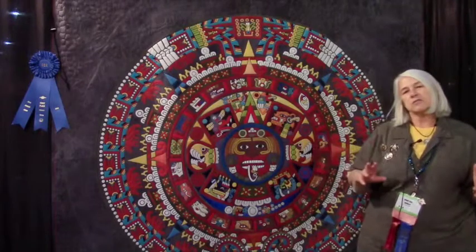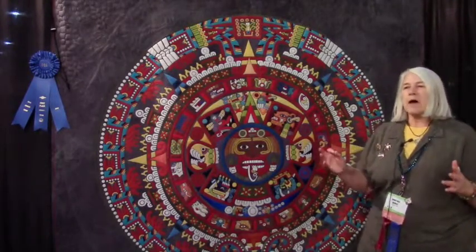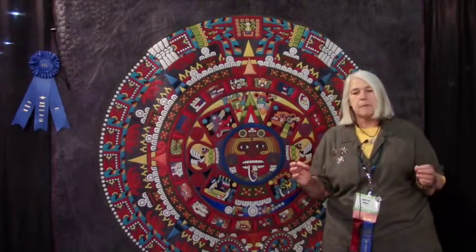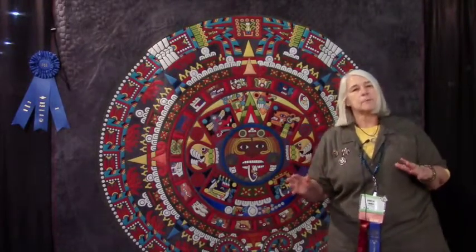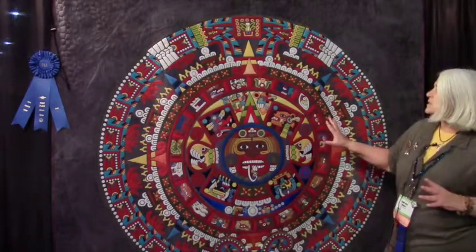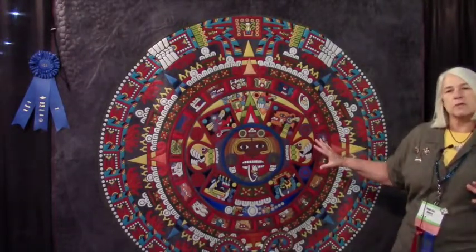So I went back online and started researching and found a man named Thomas Filsinger, who lives in St. Paul, Minnesota. He's a professor and a historian, and he had done a line drawing. He had also researched the symbology and the colors behind this calendar.